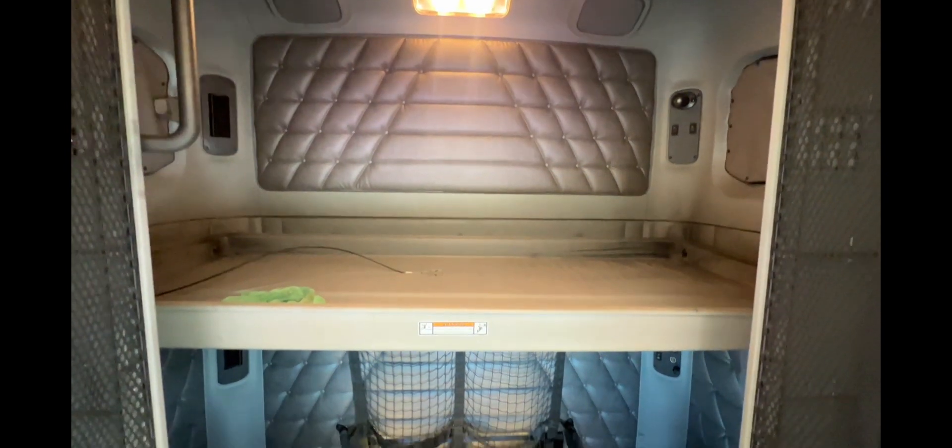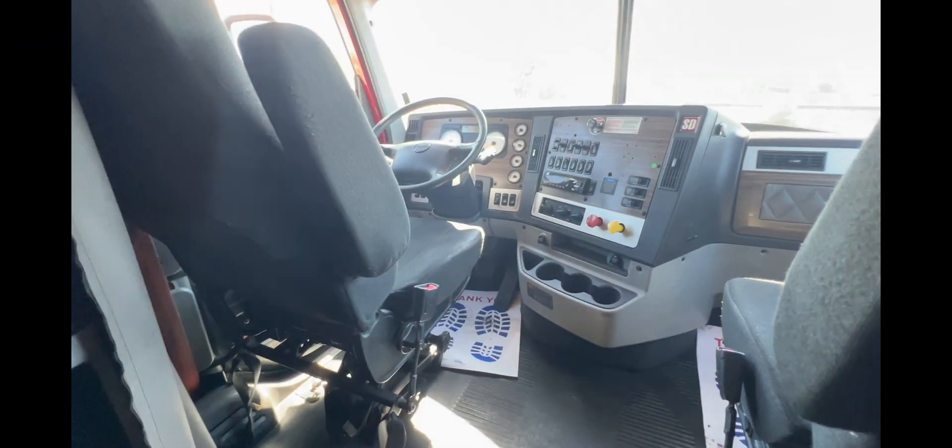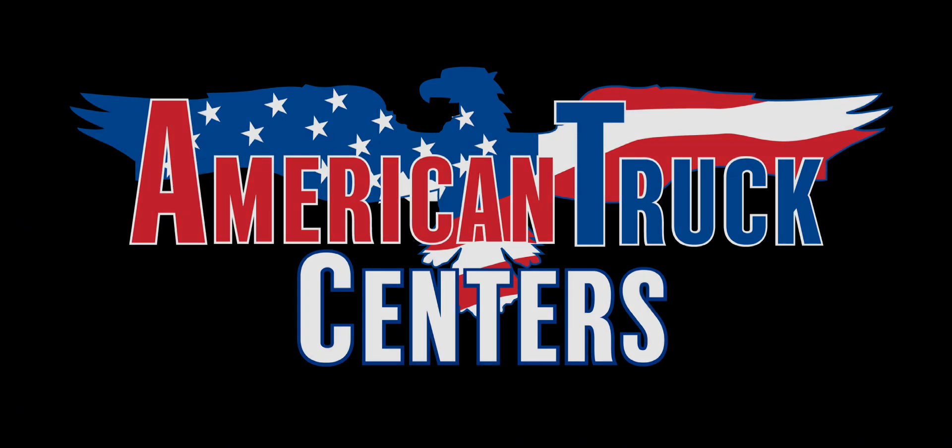You'll also find convenient access to all your switches on the dash to keep your eyes on the road. If you're looking for a heavy-duty truck like this Coronado or any other truck, give American Motors a call today.